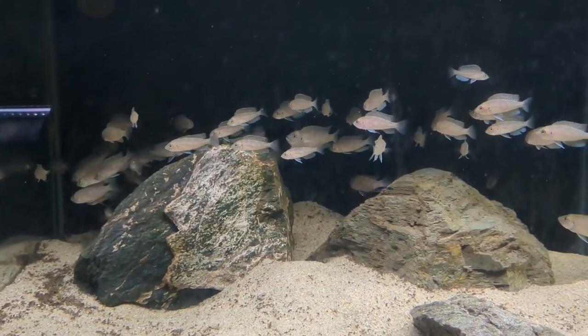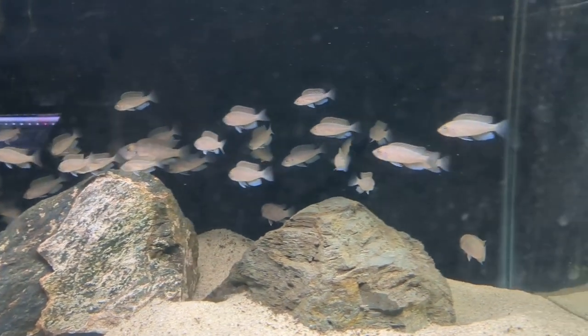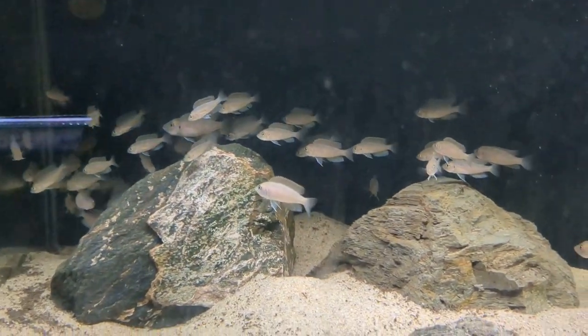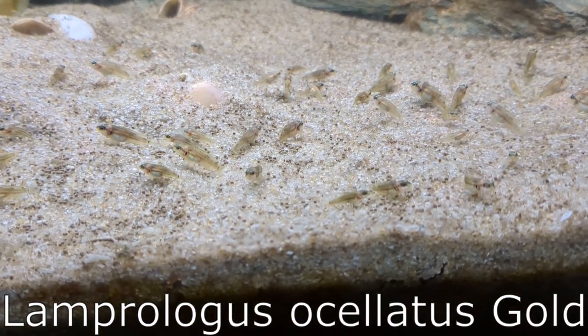They're quite large. Some of them are two inches long — the males. And some of them, the smallest ones, are probably just pushing an inch, and I assume they're the females. The other fish I'll be selling in the auction are my Lamprologus Calvus Gold fry.